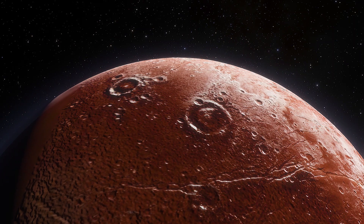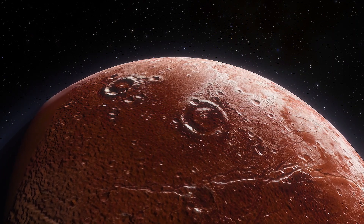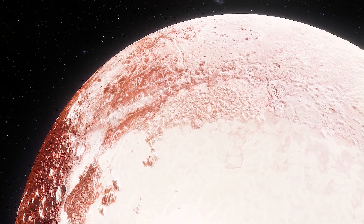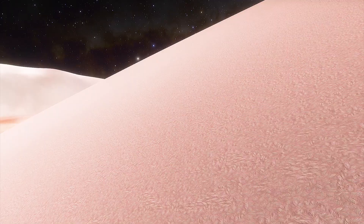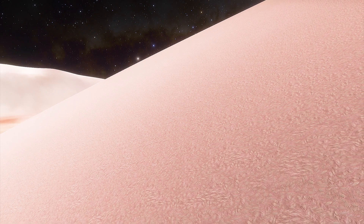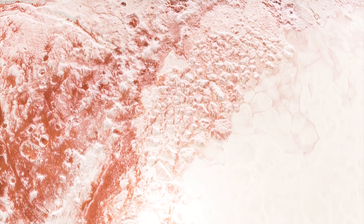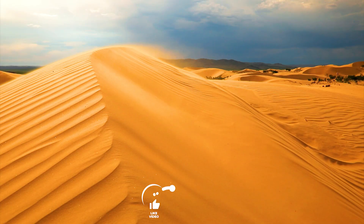But how can dunes form without wind? They are not made of sand — they are methane dunes. Pluto's dunes appear truly earthly; they're situated parallel to the edges of the adjacent mountains and perpendicular to the direction of nearby wind streaks. But they are nothing like the ones on Earth.